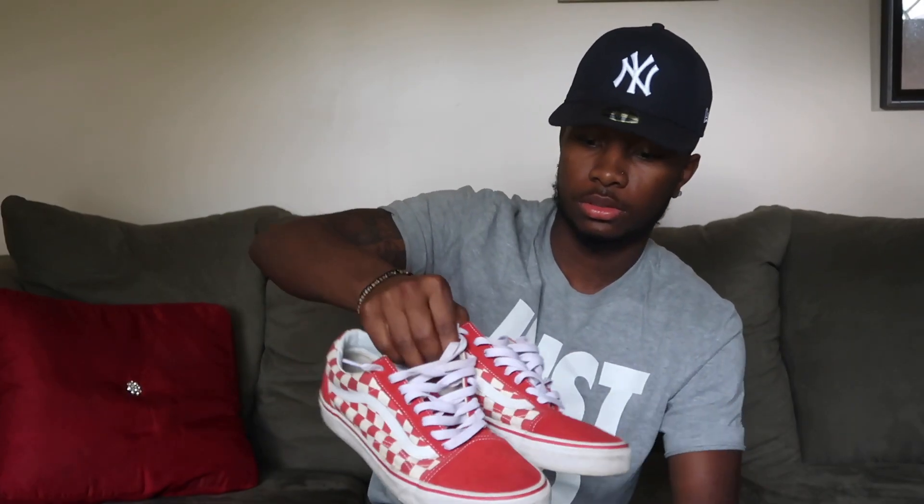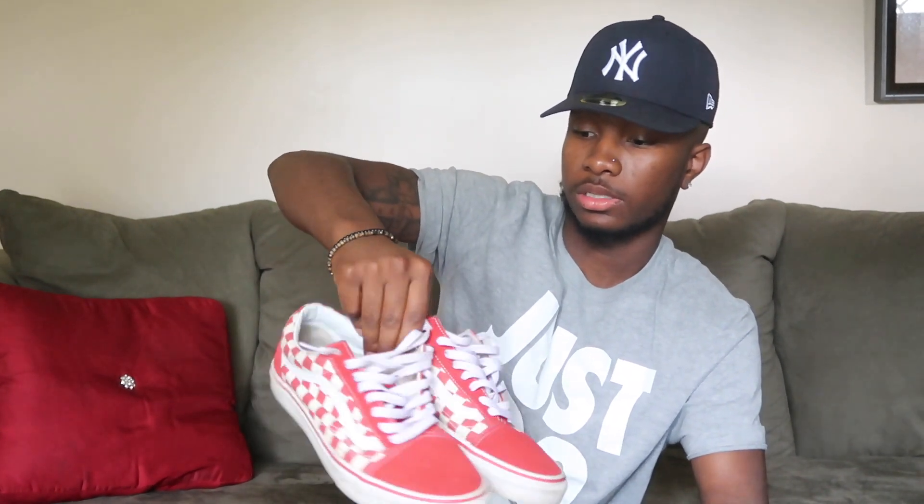These are the Old School red checkered Vans. These are my favorite too — I got a whole bunch of red Vans. I love these shoes, they're comfy.